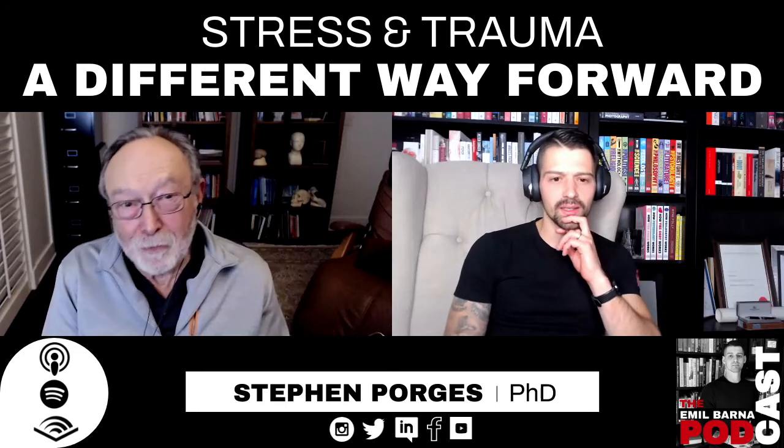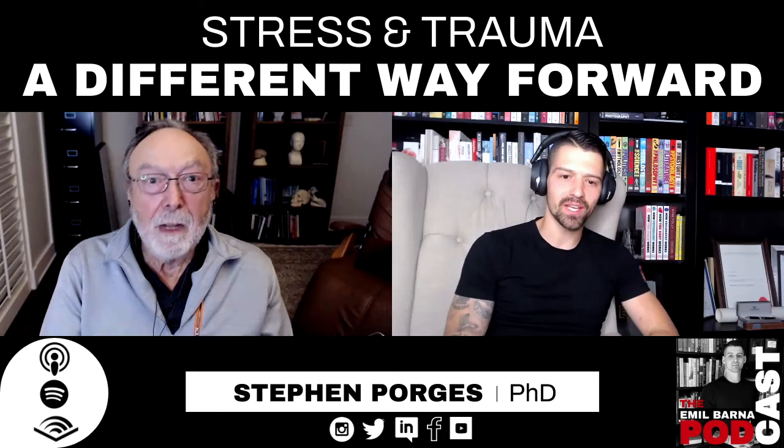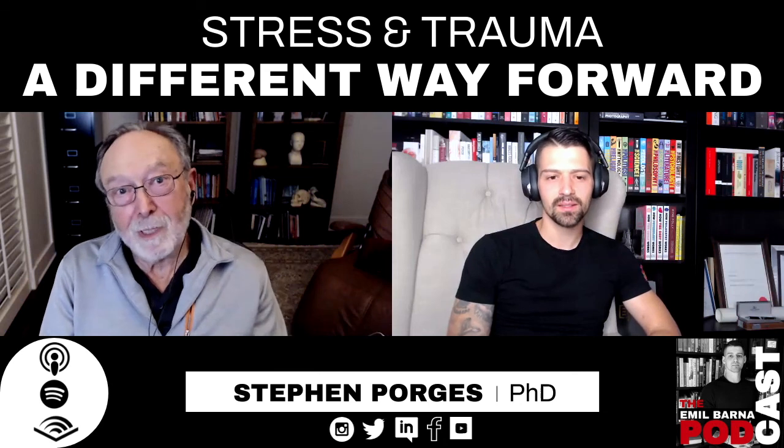Then you could go to the movies, watch cartoons, do whatever you want, and it would do this dynamic filtering. People can find more information at my webpage, stephenporges.com, and click on the Safe and Sound Protocol, which will send them to Integrated Listening Systems.